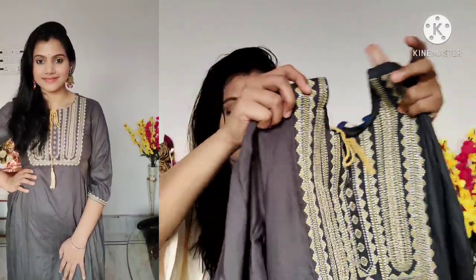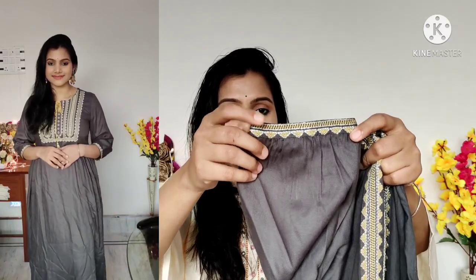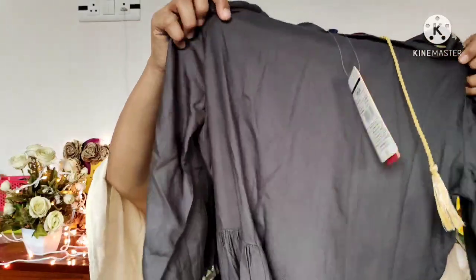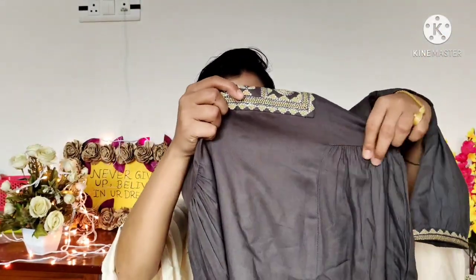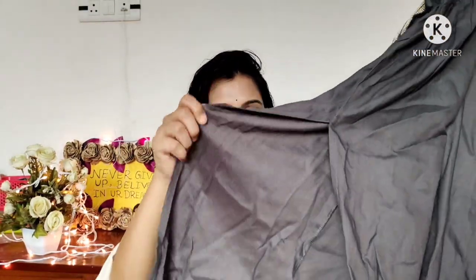You can see three-fourth sleeves with embroidery work and a button detail. There is a different type of balloon sleeve as well. On the waistline on both sides you can see some plates, and there is a slit too. The material is rayon and cotton mix, very soft. You can definitely try it — it is a beautiful piece.